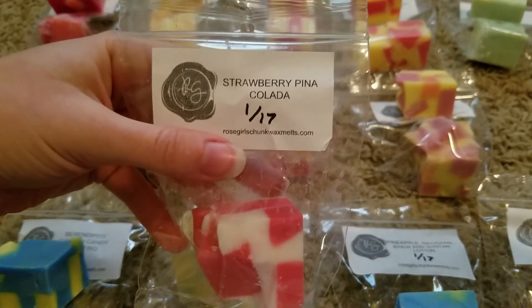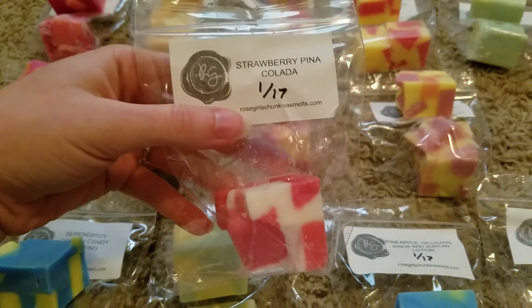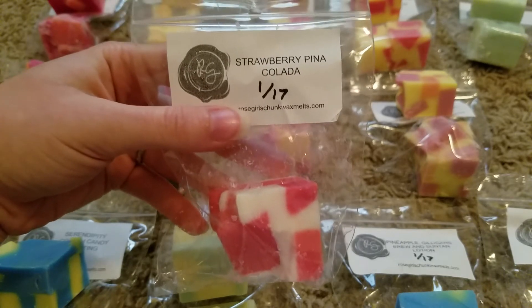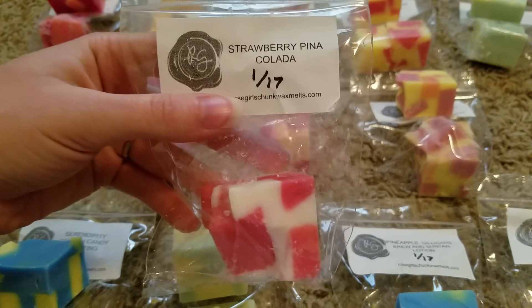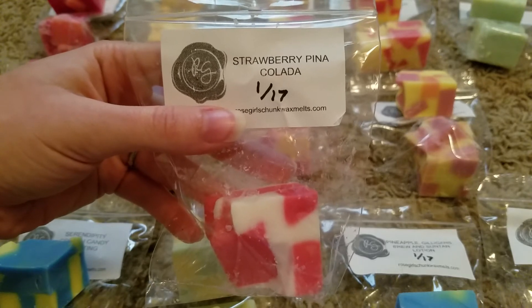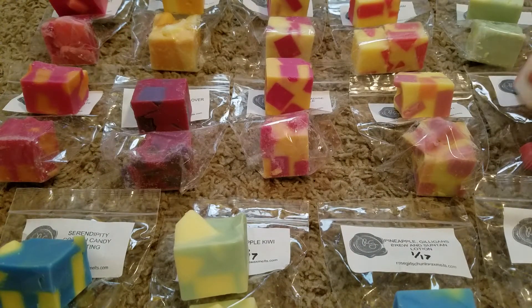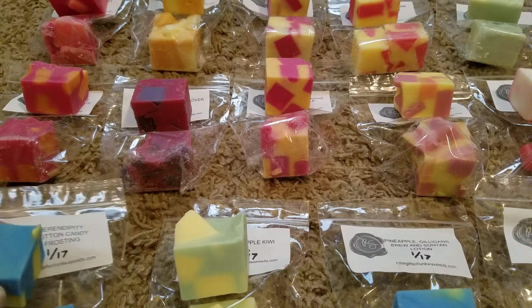This one is strawberry pina colada. This one is so creamy — it's like a really really creamy coconut and then just a tiny little hint of that strawberry, but I'm mostly getting really really creamy coconut, like a very creamy milky pina colada scent. I love that one, this one is so good. I would definitely buy a chunk bag of that or a half pie or muffins — however it were offered in a larger quantity, I would definitely grab that one.